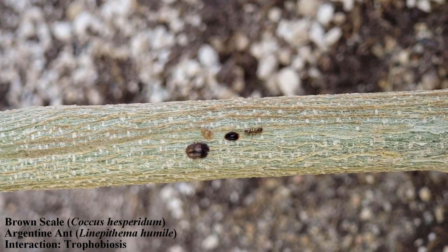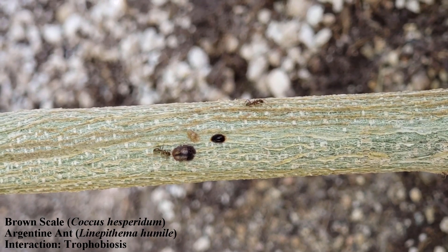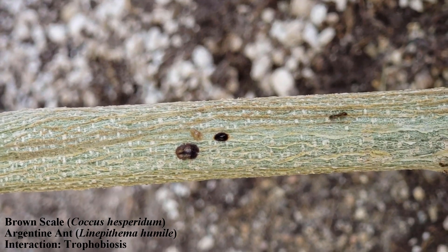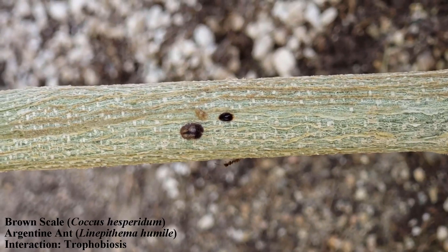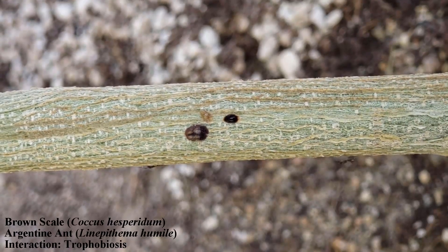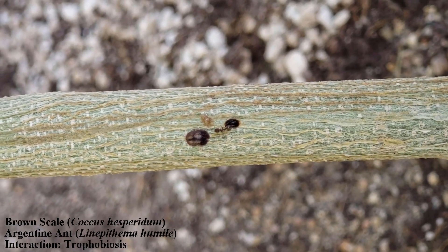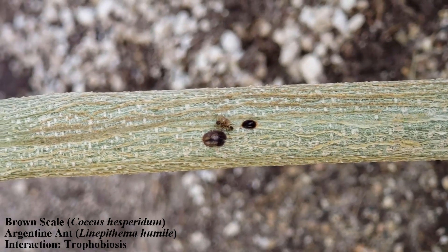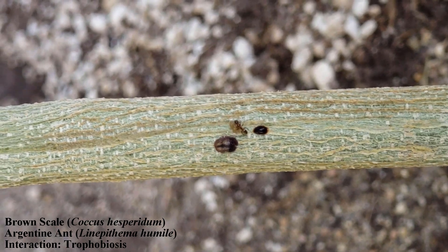The brown soft scale is somewhat nondescript compared to other scale species, with younger individuals having a yellow-brown coloration speckled with irregularly shaped brown markings. In optimal conditions, the brown scale can produce 3–5 generations per year, as is the case in outdoor California environments, and females may live between 90 and 125 days, reproducing parthenogenetically for about 50% of their lifespan.